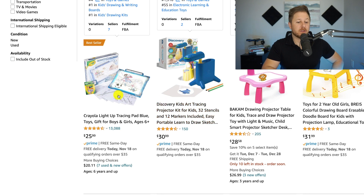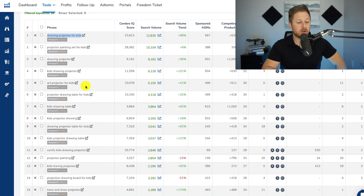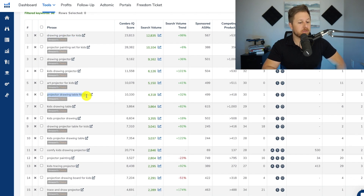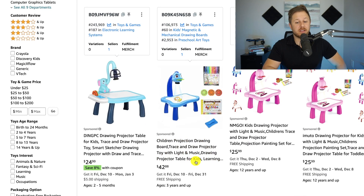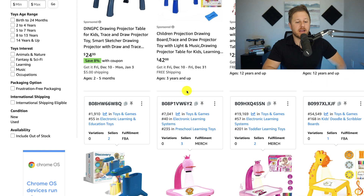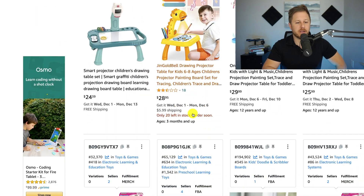You can see it brings up a lot of different types of products. We only want to do the research based off of this specific product because people aren't going to be buying a different product if they're looking for this one. Initially I thought the main keyword was drawing projector for kids, which it kind of is, but it's really projector drawing table for kids because it's an actual table — not a tracing pad or drawing pad. So I'm going to pull this up under the main keyword and check the overall market.